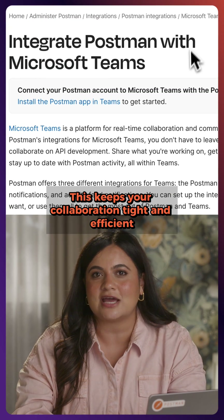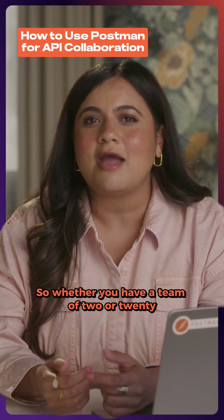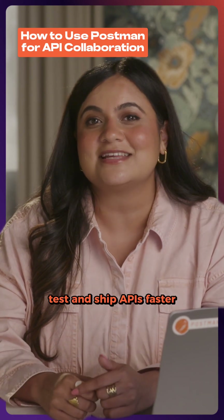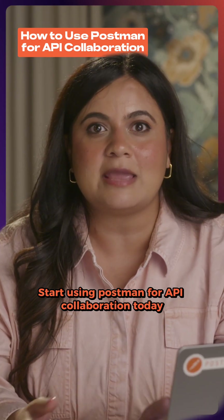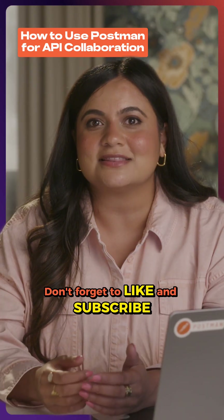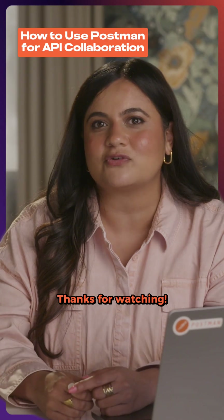So whether you have a team of two or 20, Postman's collaboration features empower you to build, test, and ship APIs faster, all while keeping everyone in sync. Start using Postman for API collaboration today, and watch your team's productivity soar. Don't forget to like and subscribe for more tips and tricks from Postman. Thanks for watching.